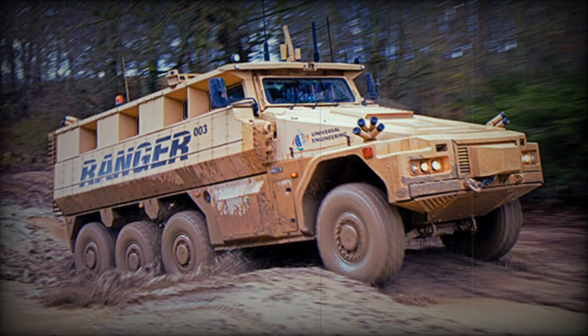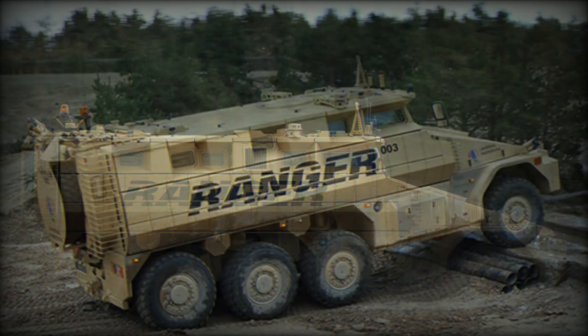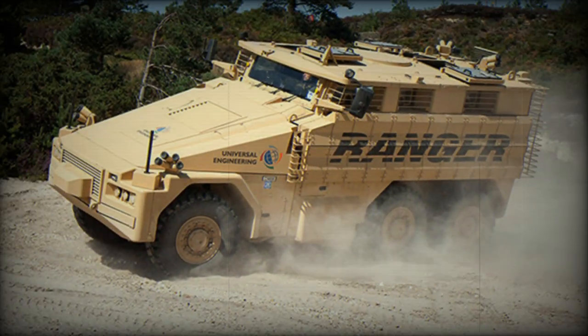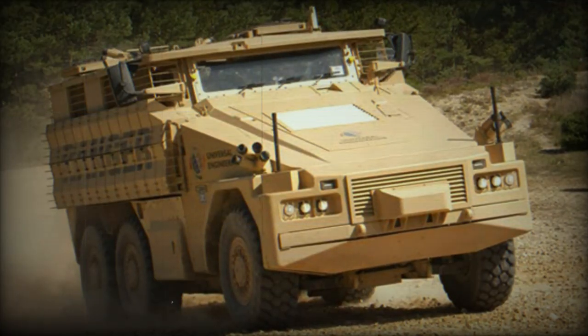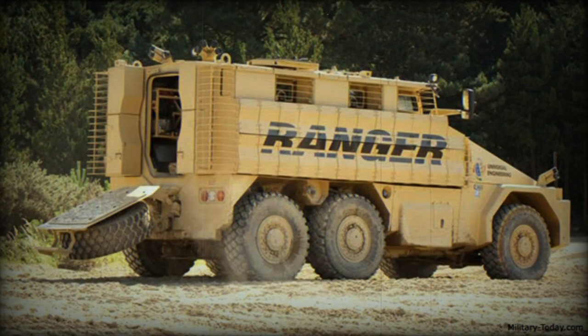The Ranger with 6x6 configuration is operated by a crew of 2, including a commander and driver, and accommodates 8 fully equipped soldiers. Troops egress and dismount via a rear power-operated ramp. There are also roof hatches for firing and emergency exit. The vehicle has a payload capacity of 6,000 kilograms.